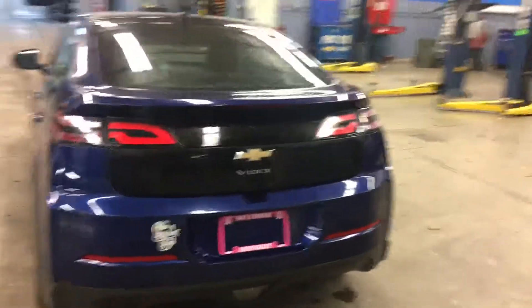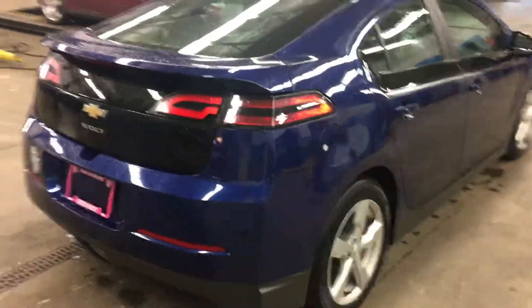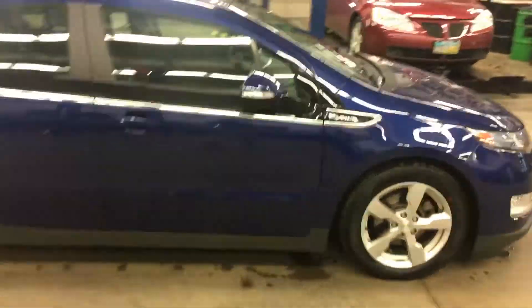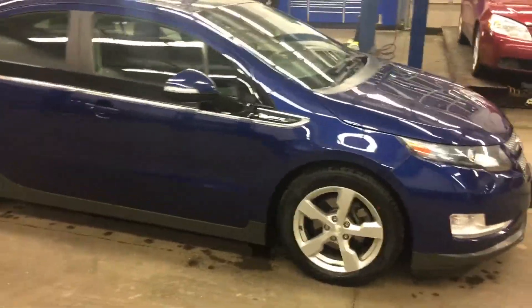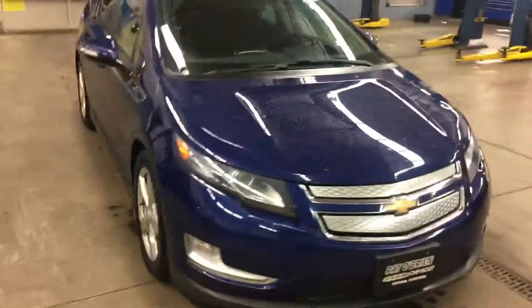Sorry if the inside is a little messy — we haven't had time to clean it out yet, but we will be getting it sent out in the next couple of days. Just wanted to get you a quick walk-around video to give you an idea of what the car looks like, and maybe by the time we get it all cleaned up we can get you out here and give it a test drive and see what you think.